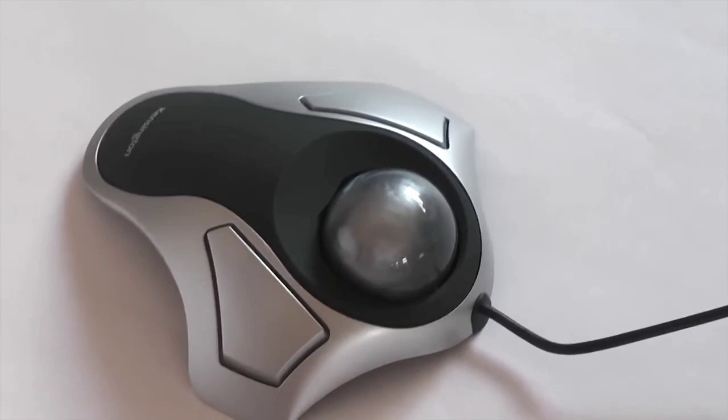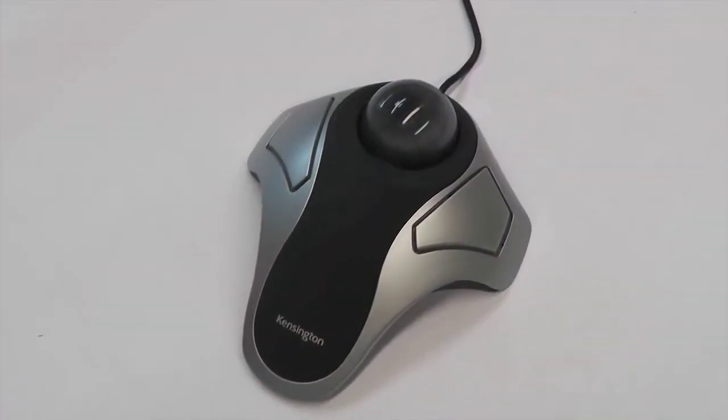This mouse relies on a wired connection for use with your computer. However, unlike other budget options, this one comes with a 5-year-long warranty, making it the perfect option for long-term usage.